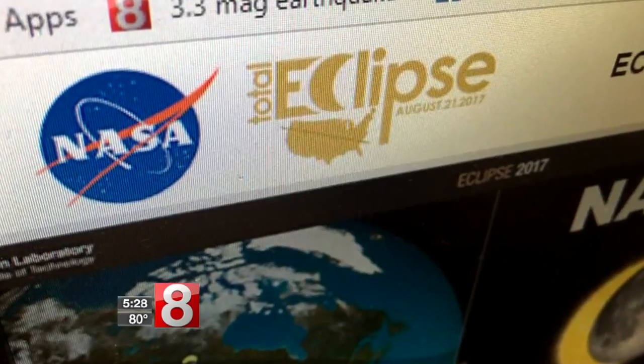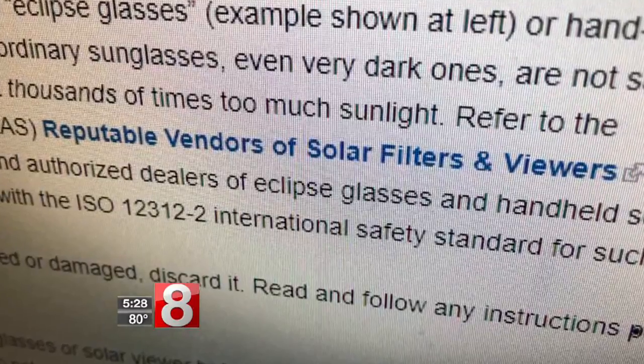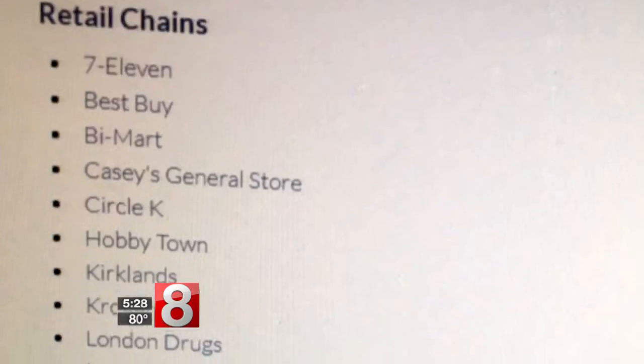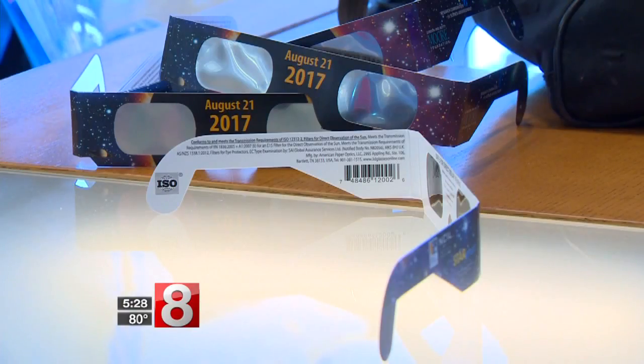To find the right glasses, we started with the NASA Total Eclipse 2017 website. We then clicked on the link for reputable vendors of solar filters and viewers. That's where we found a list of recommended viewers and retail chains which sell the glasses.